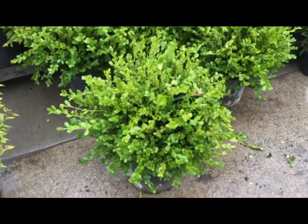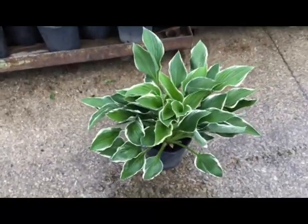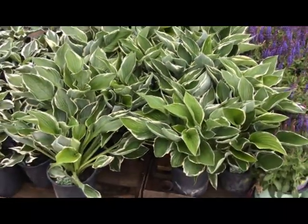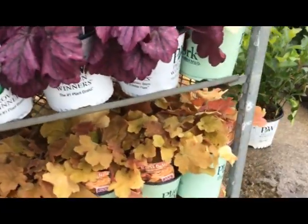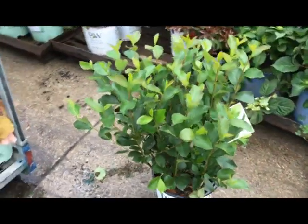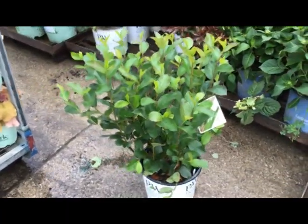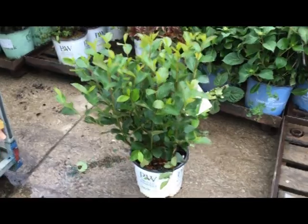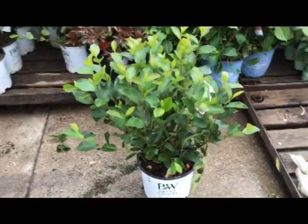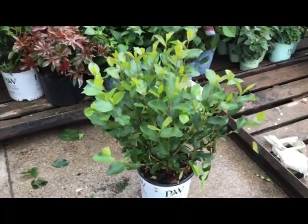Winter gem boxwood three-gallon, that's a heavy three. Hosta Frances. So here's another Aronia — low scape hedger. We have the low scape mound which is the smallest, this one's hedger, which gets about three to five feet tall — not as big as the regular standard Aronia but compact, controllable, and still has your nice fall color.